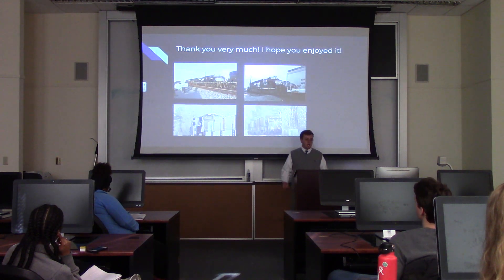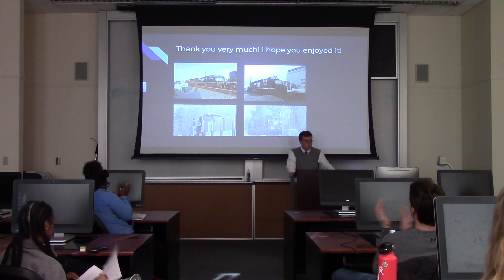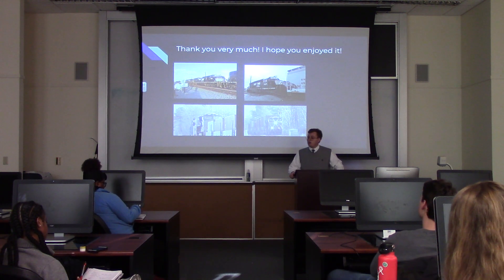Thank you very much, and I hope you enjoyed my presentation. I will now turn it over to you if you have any questions — I'm glad to answer them.